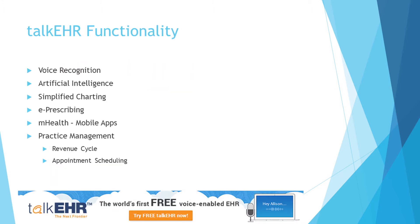Talk EHR features the latest developments in technology, including voice recognition and artificial intelligence. It is a user-friendly platform with minimal clicks. We have two mobile apps, which include a patient portal and a check-in app. This allows reducing the workload on your front desk staff.